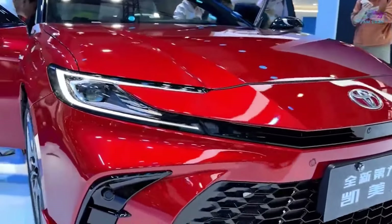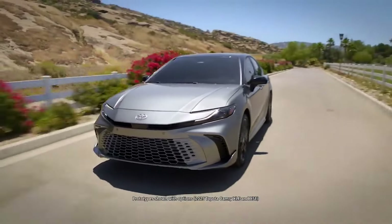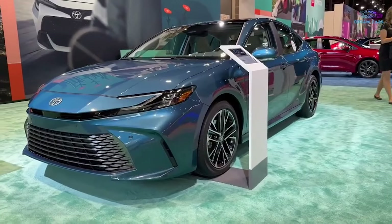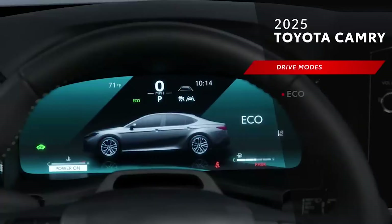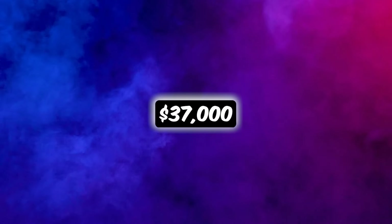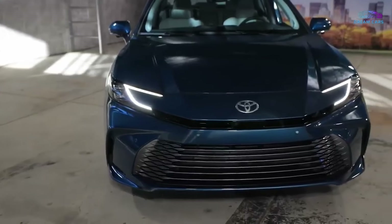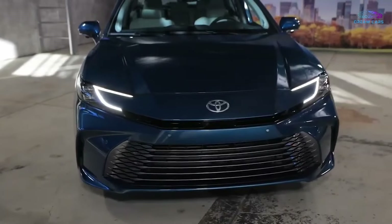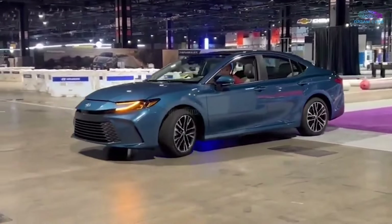Now let's talk numbers. The base model is gearing up to hit the streets with a starting price of around $30,000. If you're aiming for the fancier trims and extra bells and whistles — next-level tech — you might be looking at up to $37,000 depending on your preferences. Which is totally worth it, if you ask me. But what do you think? Let me know in the comments. Thanks for watching, and I'll see you on the next one.